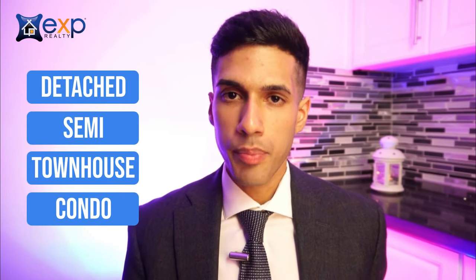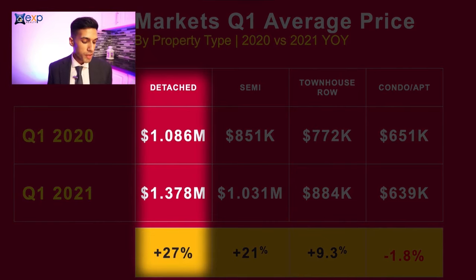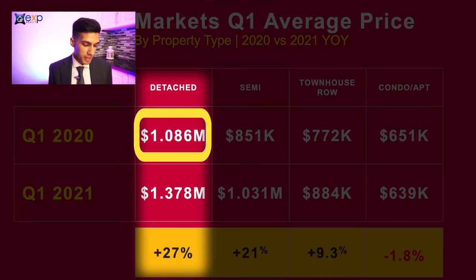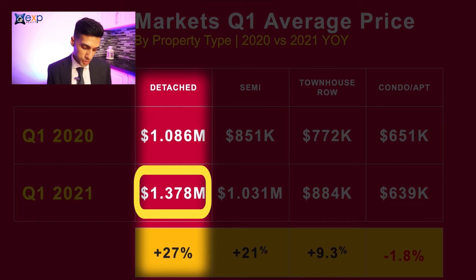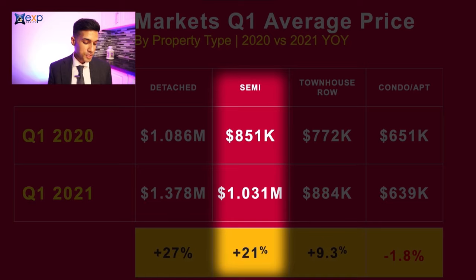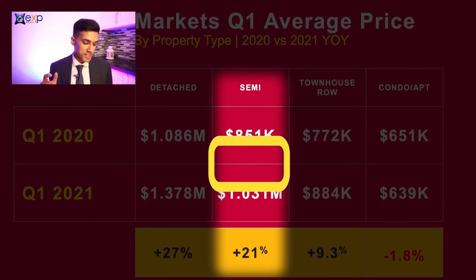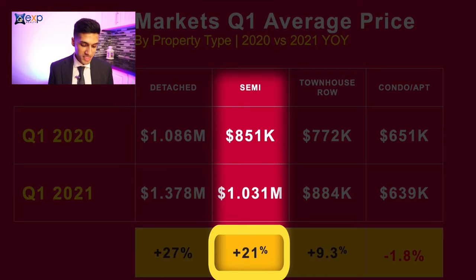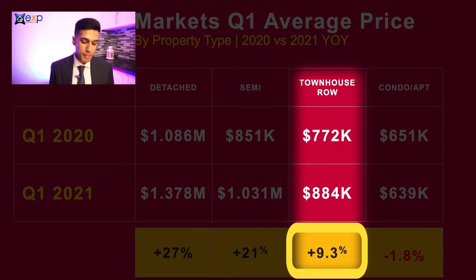Taking a look at the different styles of properties, we can see which type of home experienced the most appreciation or depreciation. Detached properties experienced the most appreciation over the past year — in the first quarter of 2020 the average price was $1,086,000, but in the first quarter of 2021 the average price was $1,378,000, which is a 27% increase year over year. Absolutely incredible. Semi-detached: the average price in Q1 2020 was $851,000; Q1 2021 was $1,031,000 — a 21% increase. Townhouses went from $772,000 to $884,000, that's a 9.3% increase.